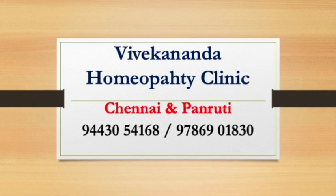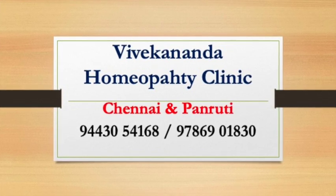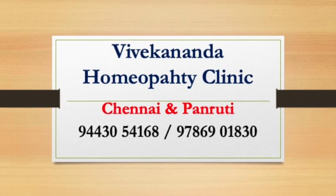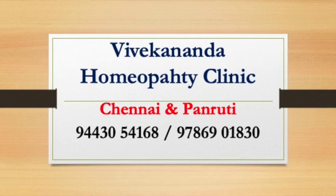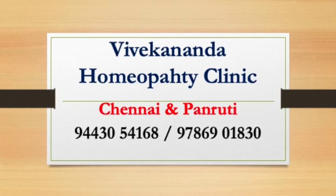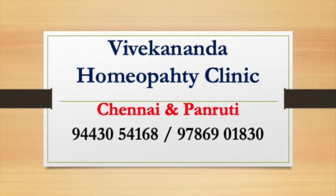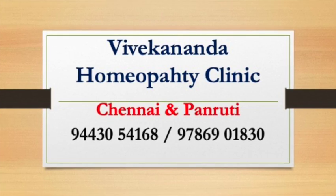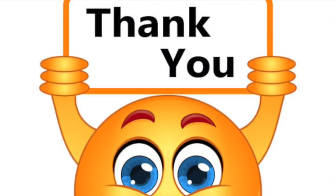What about homeopathy treatment of allergic rhinitis? The goal of treatment is to reduce the allergy symptoms. Avoidance of the allergen or minimization of contact with it is the best treatment, but relief may also be found with homeopathic medications. Symptomatic and constitutional homeopathic medicines work well for allergic rhinitis.